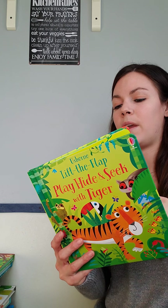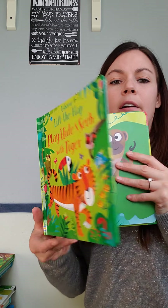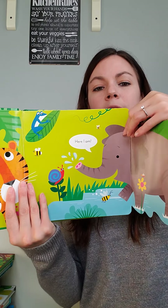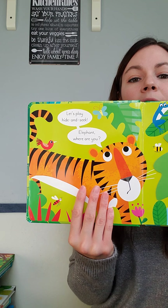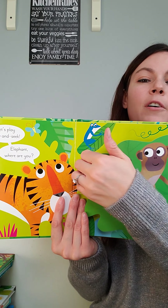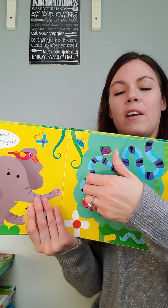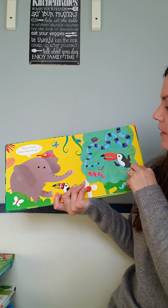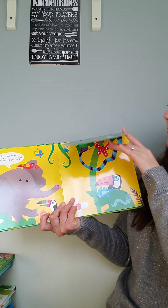A new series they came out with is called Lift the Flaps, but the flap is actually built right into the page — awesome for little hands that aren't quite ready for big flaps yet. It's a much tougher flap, just an extension of the page. This one is 'Play Hide and Seek with Tiger' — 'My turn now. Sloth, where are you? You found me!' Very engaging with beautiful bright illustrations.